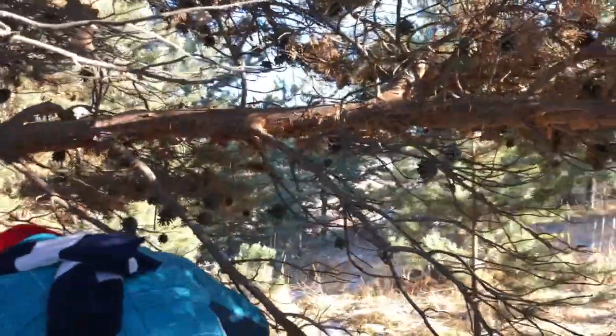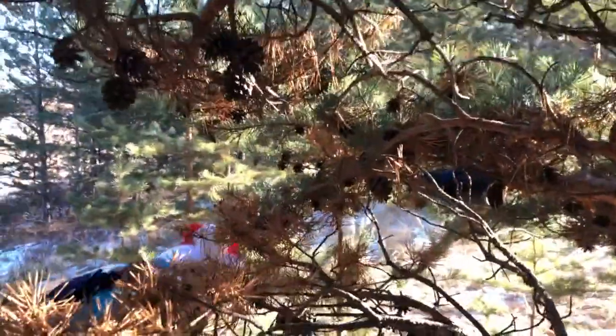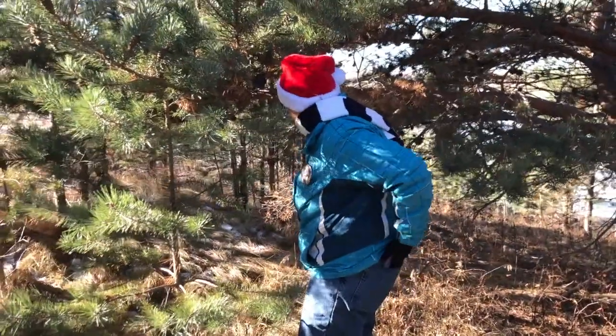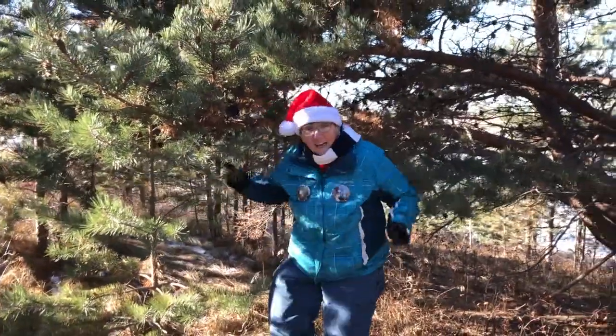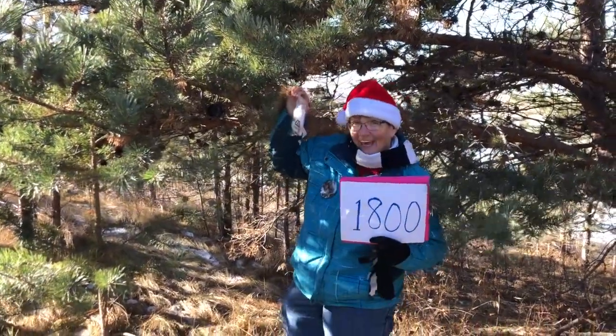Hello — under this branch, over that branch. Where is the cache? Over here. There it is — the trail cache. You have to do the happy dance! Butterfly 77 found her 1800th cache!